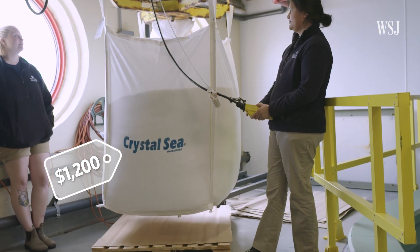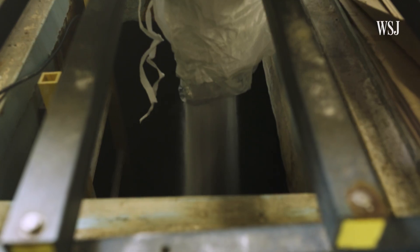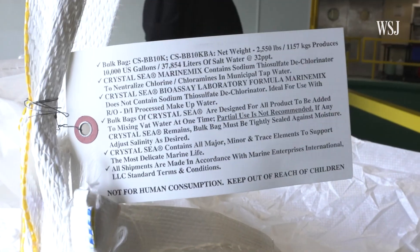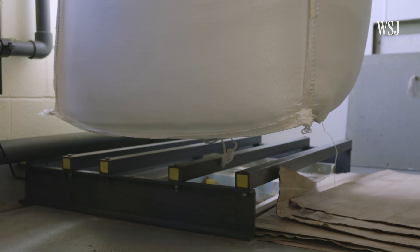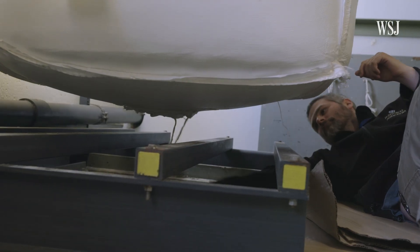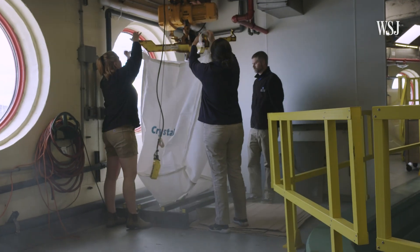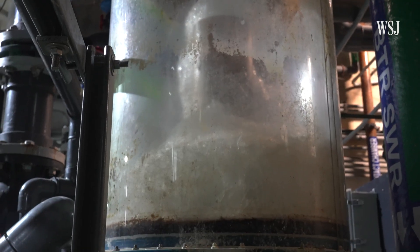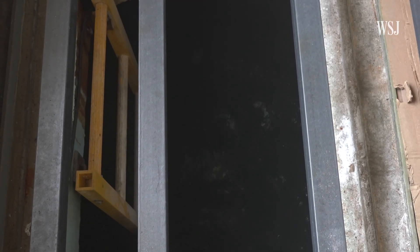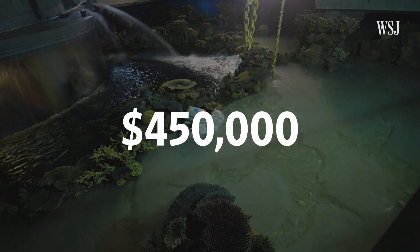Instead of sourcing seawater, the aquarium makes its own with these 2,500-pound salt pallets. The animals we are supporting have learned to survive in that vast, full complement of seawater ions — if any are missing, it can throw that internal process off balance. It takes 8 pallets to create a batch of replicated seawater for all the aquarium's seawater exhibits. Thanks to the filtration systems, the exhibit only needs around 20,000 gallons of new seawater every 3 months, saving the aquarium roughly $450,000 a year.